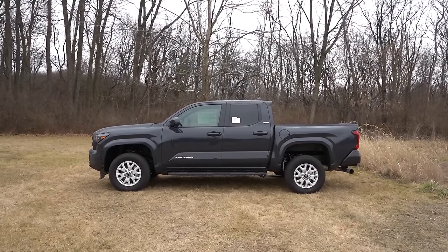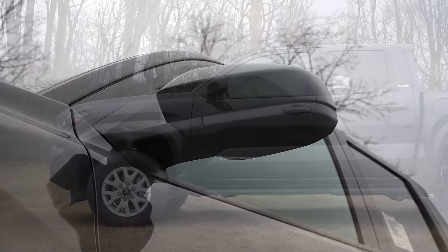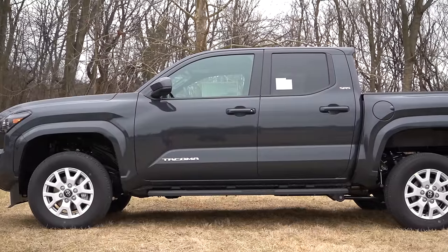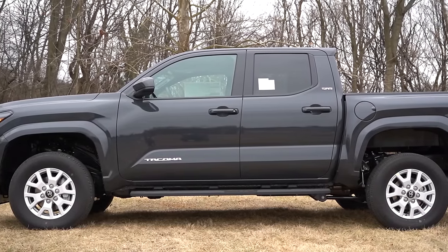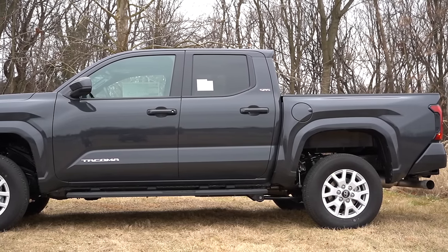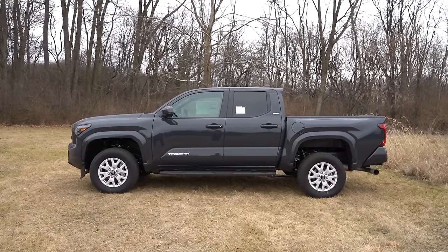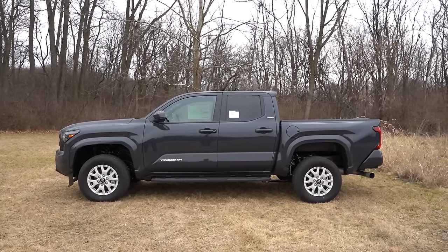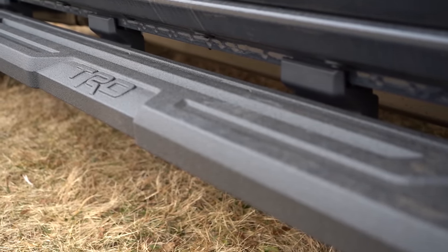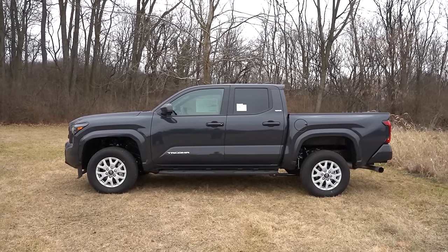Around to the side — body-colored power adjustable side mirrors come standard. You've got the Tacoma lettering on the front doors, and on the rear doors you'll find the trim level badging, so if you're on a lot wondering what trim you're looking at, check the rear doors. Cast aluminum running boards are available for $1,199 — they're somewhat needed since it's a bit of a stretch to get in without them.